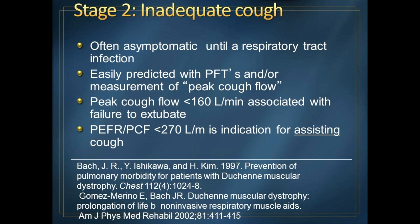We're going to skip over stage one where breathing is fine. The stage of inadequate coughing is sneaky because you can have no sense that you don't have an adequate cough until you get a cold or a respiratory tract infection. Then you have difficulty clearing your secretions, and this is where you risk developing pneumonia. The great thing is that we can identify who needs help with coughing well before they get a cold, by measuring pulmonary function testing. We can also measure peak cough flow, or peak expiratory flow rate — a measurement of how quickly you can push air out of your lungs.